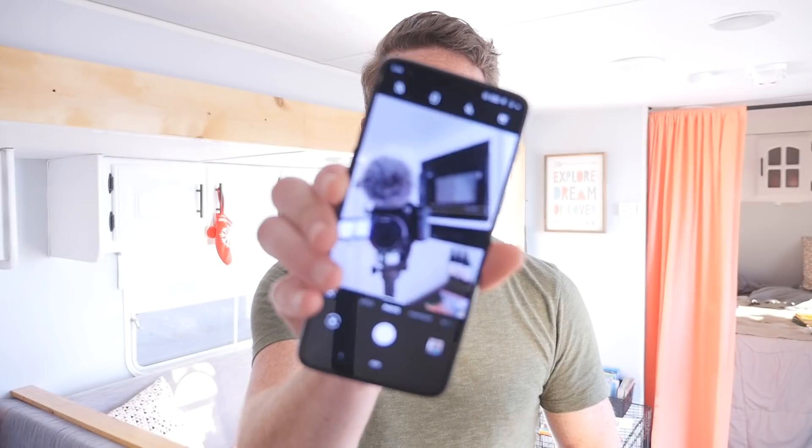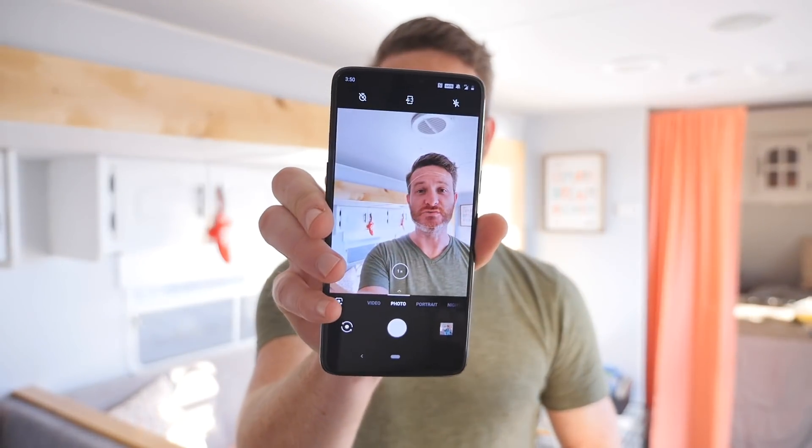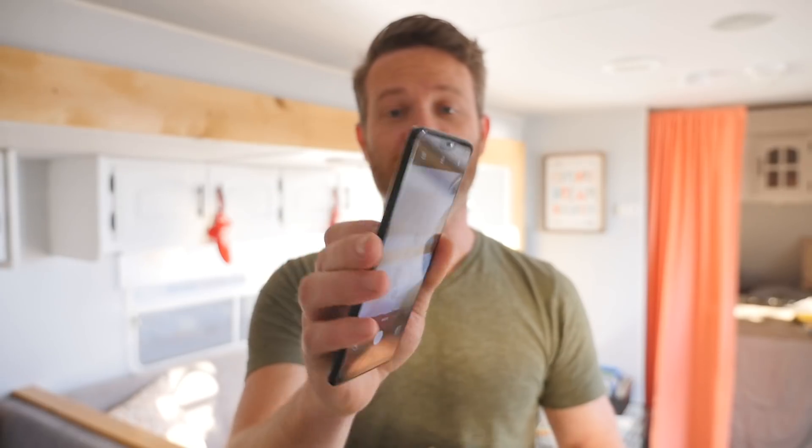And then with the cameras, if you look here you can see that there is no condensation or moisture buildup for the front-facing camera, and the same goes for the rear-facing camera as well. Nothing there to report — no issues or anything like that — and also the fingerprint sensor on the back of the phone works just as fine as well.